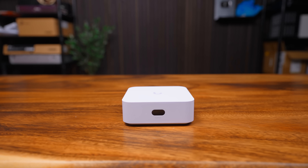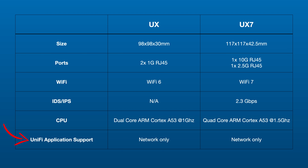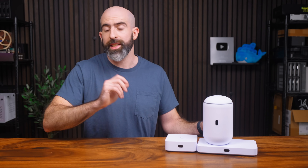Outside of those upgrades, it mimics the original Express in that it's designed to be a standalone UniFi Network device for small setups, with the ability to add on down the line. If you already have an Express with sub-1GB internet speeds and you don't have any need for Wi-Fi 7, then stick with that. But I can imagine a lot of you out there are already thinking about upgrading. This isn't even the device I'm most excited about.